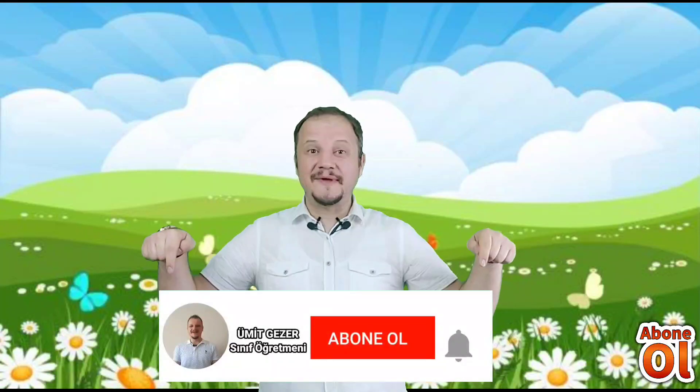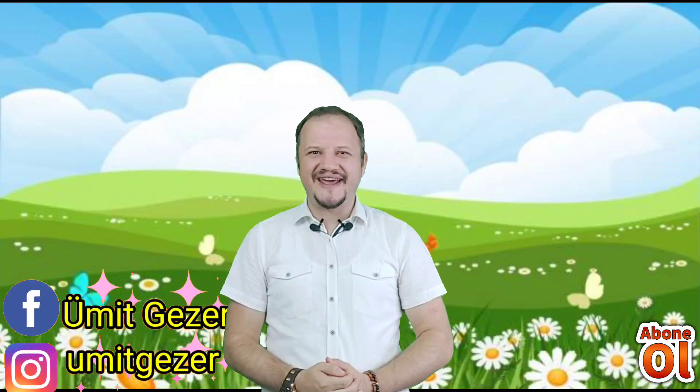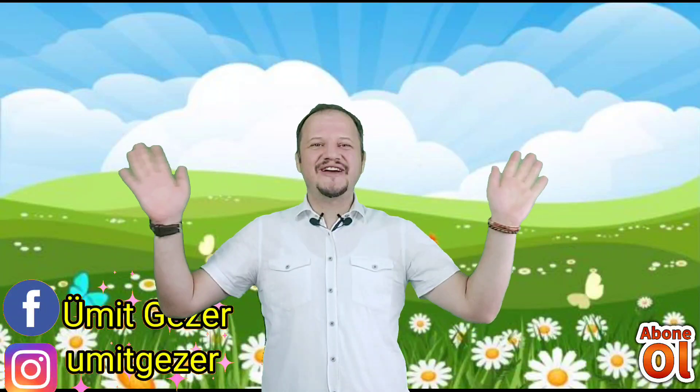Sevgili öğrencilerimiz, bugün sizlerle beraber Yi sesini eğlenceli bir şekilde öğrendik. Umarım bu videomu sizler için çok faydalı olur. Bu videomu izledikten sonra Yi sesi geçen kelimeleri ve cümleleri çok kolay bir şekilde okuyabilirsiniz. Dersimizin başlangıcından sonuna dek beni dikkatli ve güzel bir şekilde izlediğiniz için hepinize gönülden teşekkür ediyorum. Kanalıma abone olabilirsiniz; beğenileriniz de benim için çok önemli. Bir sonraki dersimizde görüşmek üzere. Kendinize çok iyi bakın, hoşçakalın.